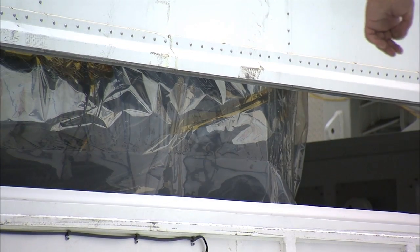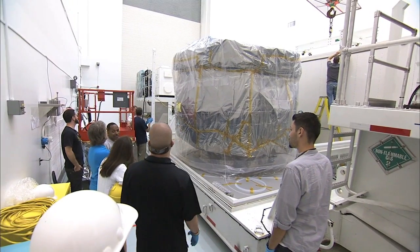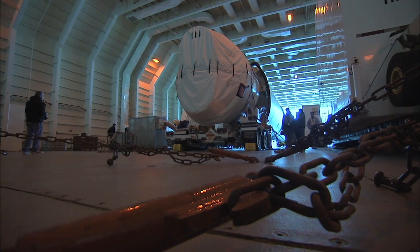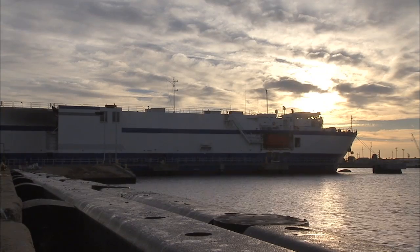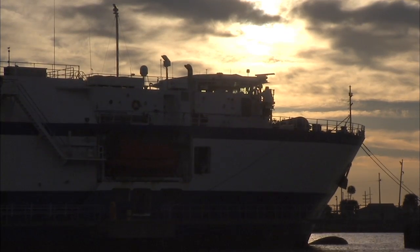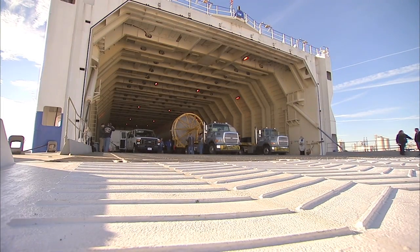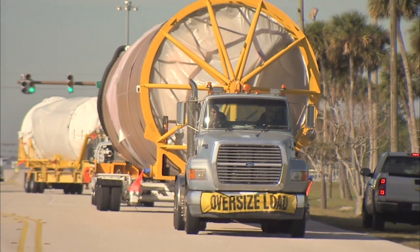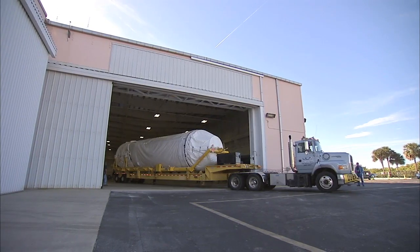Their protective coverings were removed, revealing two pairs of observatories, or mini-stacks. The Atlas V booster and Centaur upper stage arrived at Port Canaveral aboard ULA's Delta Mariner Specialized Cargo Ship on December 18, and were transported to the hangar at the Atlas V Space Flight Operations Center at Cape Canaveral Air Force Station.